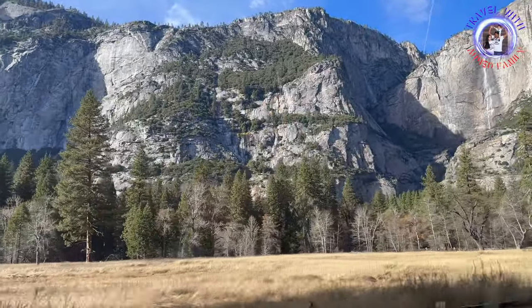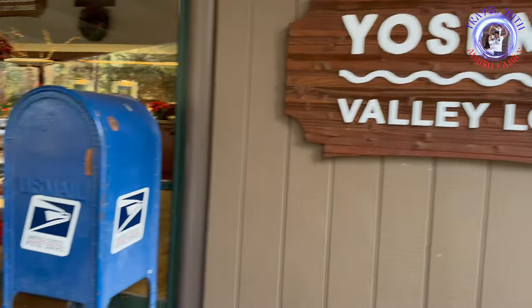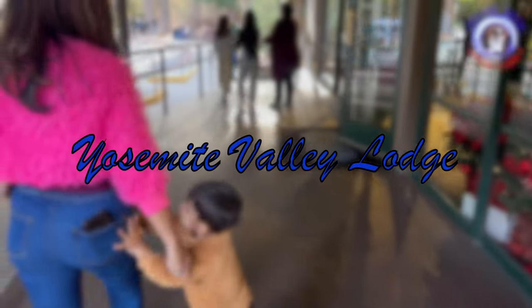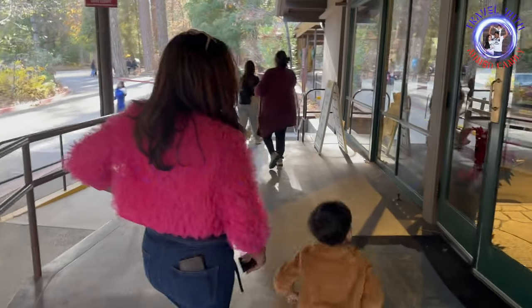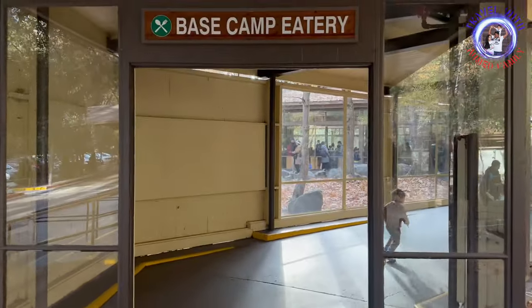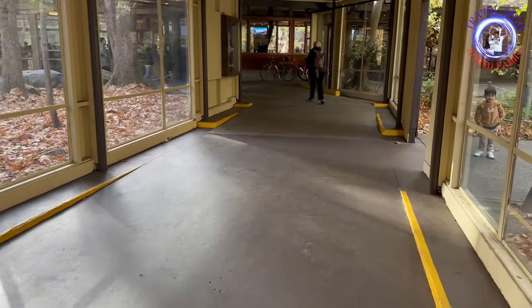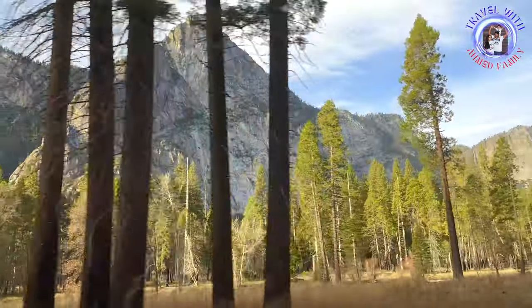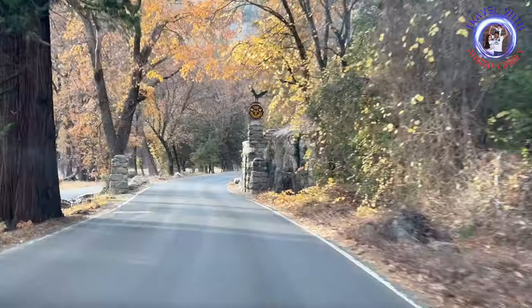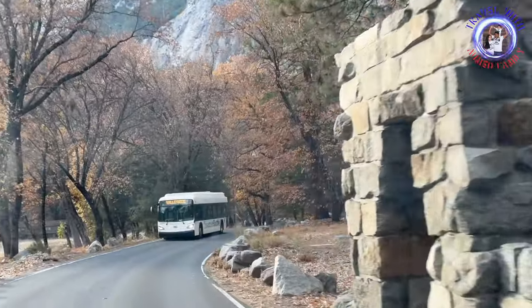Then we drove toward Yosemite Village, which is home to the Yosemite Valley Visitor Center, where visitors can obtain information about the park, its natural features, trails, and ranger-led programs. Yosemite Village also has dining options, including cafeterias and restaurants where visitors can grab a meal or snack. There are several lodging options in Yosemite, which include the Ahwahnee Hotel and Curry Village.